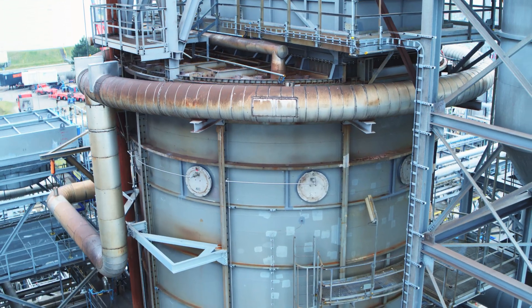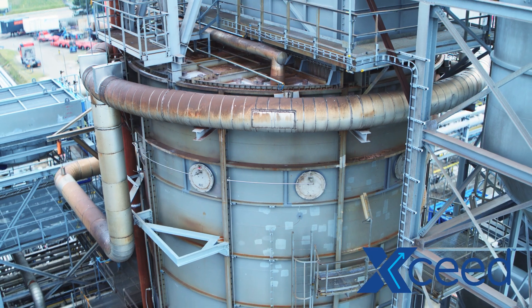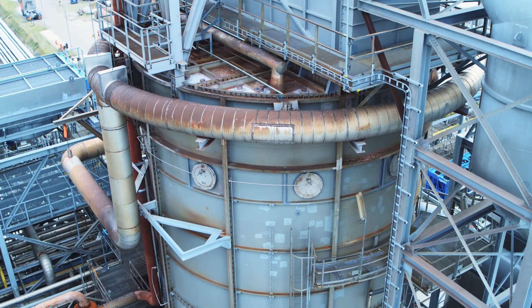We also installed XRG's new XSEED technology, which helped us reduce NOx by almost 50% and reduce tube temperatures as well. The collaboration with XRG over the last few years has been great, and they are now our go-to company for all our heater upgrades.